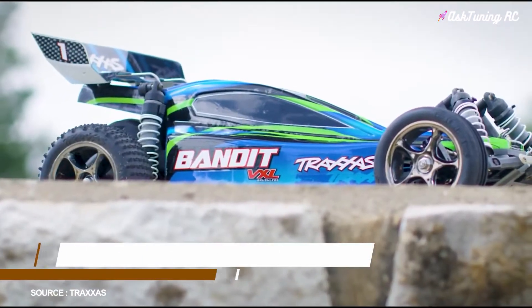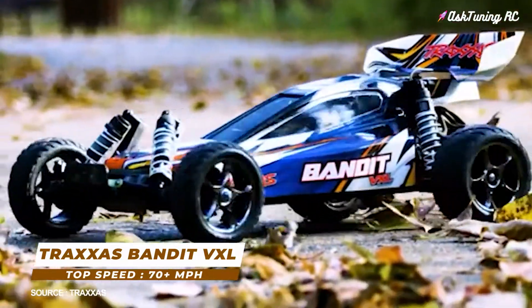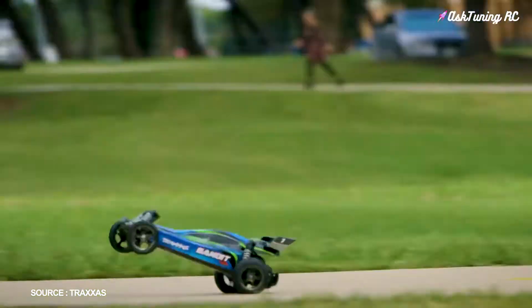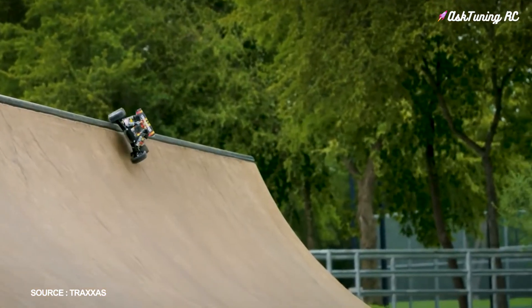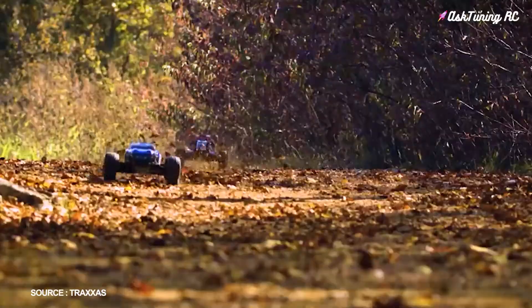Number 3: Traxxas Bandit VXL, top speed 70-plus miles per hour. Incredible! The Bandit VXL is Traxxas' fast 1-10 scale model at 70-plus miles per hour — there's no bigger performance bang for your RC buck. Bandit VXL is equipped with the Vela Neon brushless power system, and all the electronics are waterproof for all-conditions RC adventure.